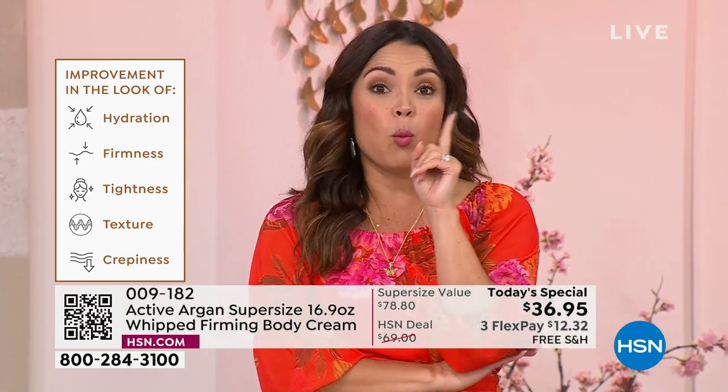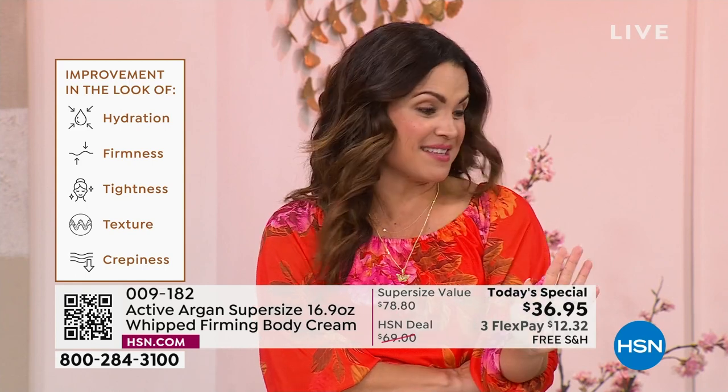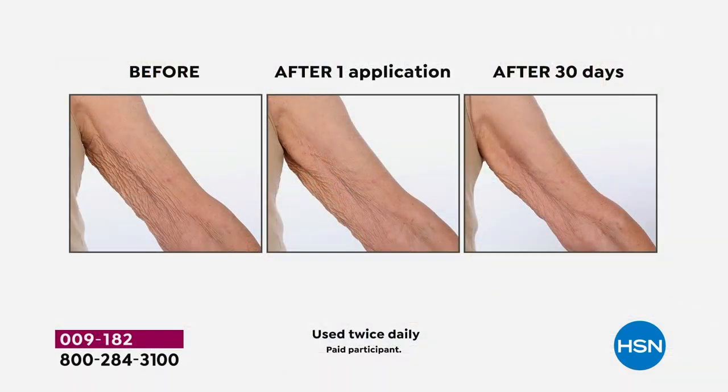Here's the beauty — one use and you're going to see an incredible change. Then 30 days later, an even more significant bounce back. The look of vitality, that glowy, dewy, youthful, firmer, tighter-looking skin. Look at the before: the crepiness, fragility, thinness, dimpling, that collapse of the entire underarm area. After one application, over 50% of that crepiness is smoothed out.